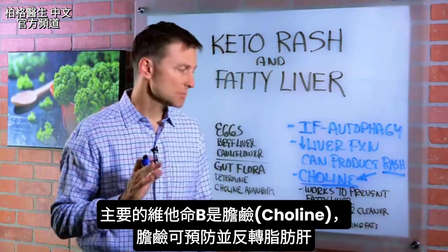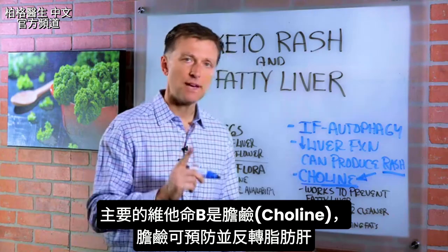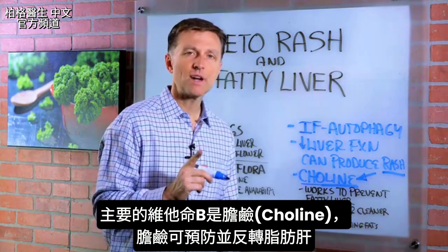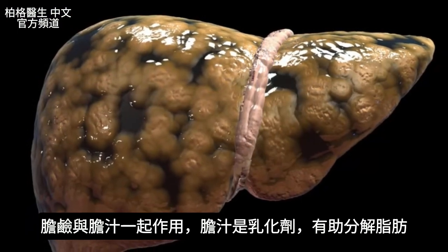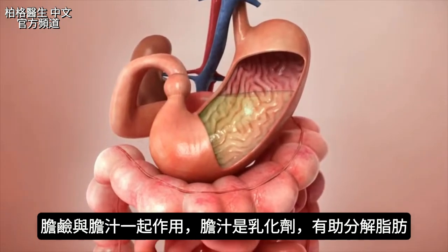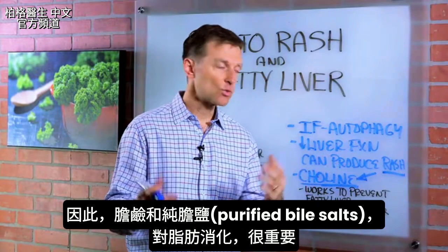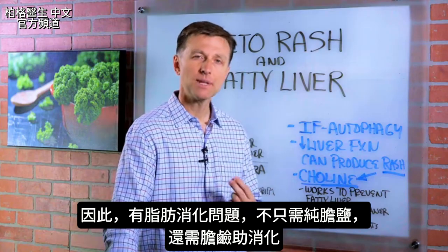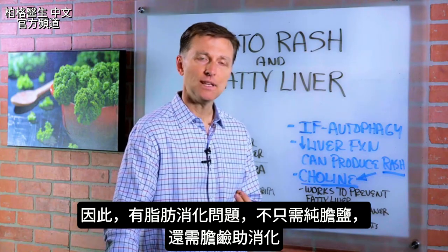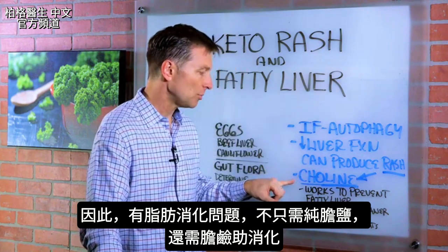The main B vitamin I'm talking about is choline. Choline works to prevent a fatty liver and it's great to reverse a fatty liver. It works with bile, which is a kind of an emulsifier, so it actually helps break down fat. The combination of choline and purified bile salts are really important in fat digestion. If you have a problem digesting fat, it could be that you need not only purified bile salts but also choline to help with that.